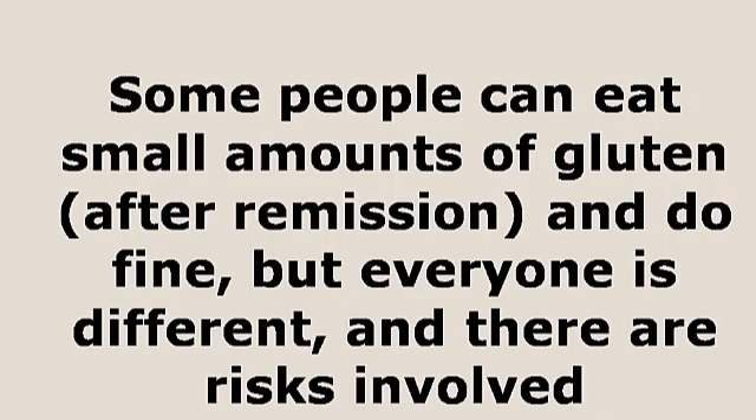Another question: can you eat gluten after being in remission? It depends on the person. I've eaten some gluten since being in remission, but it's not something I eat regularly. There have been times on vacation where I've fallen off the wagon, but it's not for weeks on end. It depends on the person as far as whether or not they can reintroduce gluten after being in remission — some people can get away with it, some people can't, but you are taking a risk.